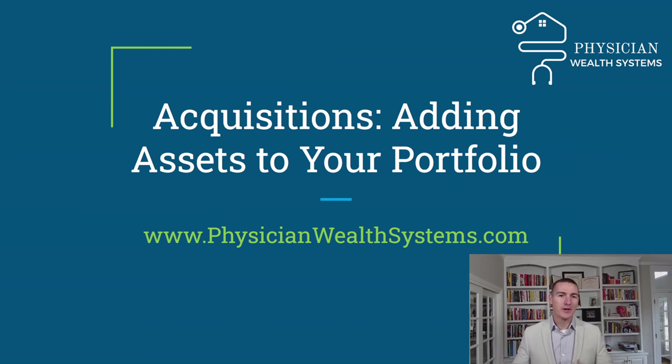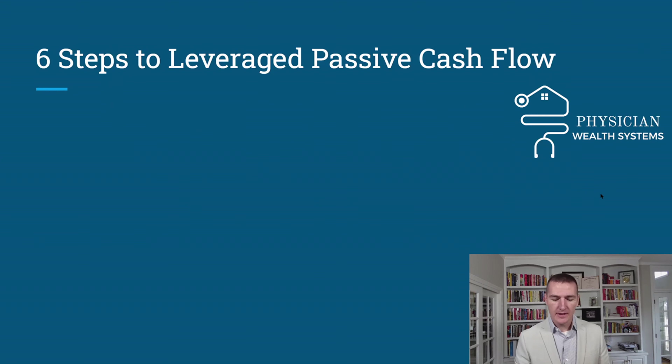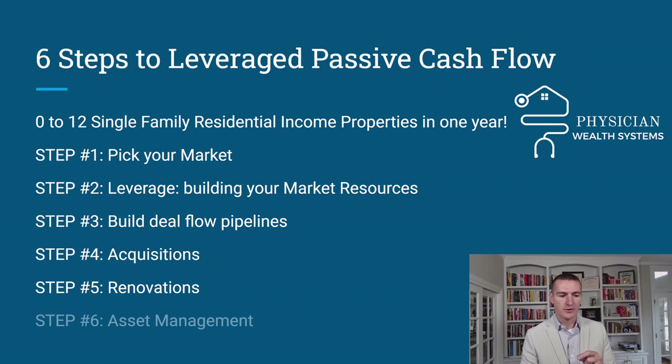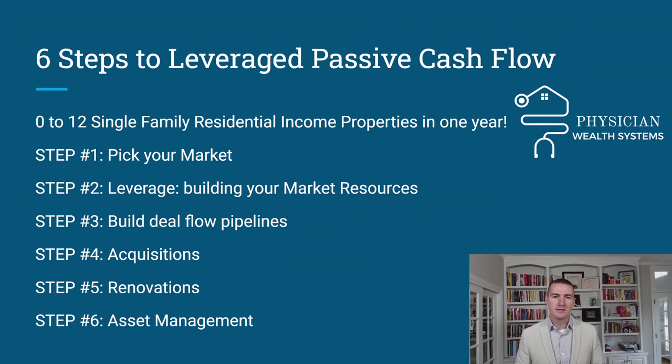Let's jump right into this — adding assets to your portfolio. Congratulations, and even if you're just planning this and thinking it through, that's the first step: thoughts turn into actions, turn into reality. This is Step 4 of the Six Steps to Leverage Passive Cash Flow. The book 'How to Get Rich as a Doctor' is now available on Amazon with all the details. Let's jump into Step 4: acquisitions.